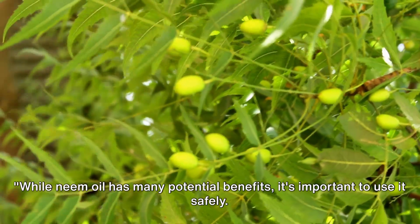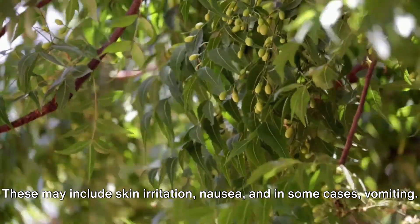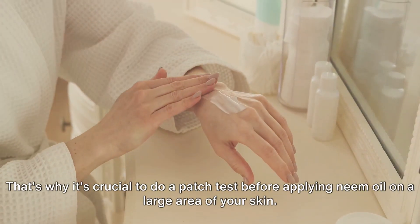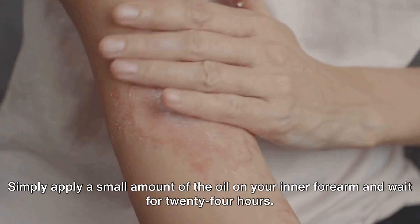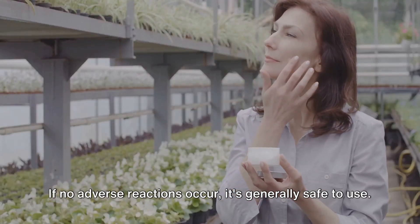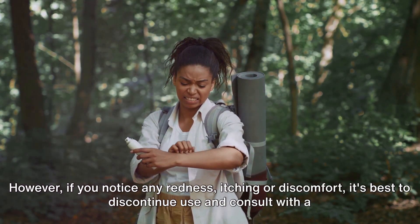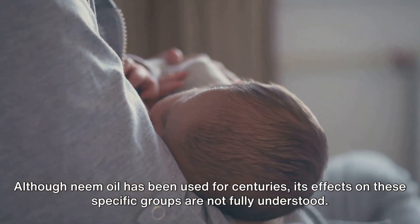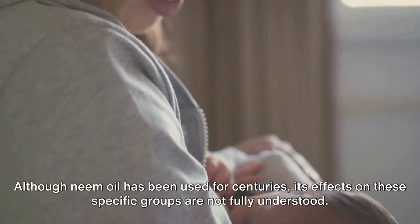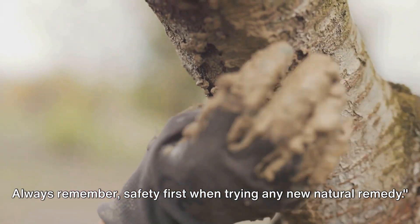While neem oil has many potential benefits, it's important to use it safely. Like any substance, natural or not, neem oil can have side effects, including skin irritation, nausea, and in some cases vomiting. That's why it's crucial to do a patch test before applying neem oil to a large area — apply a small amount on your inner forearm and wait 24 hours. If no adverse reactions occur, it's generally safe to use; however, if you notice redness, itching, or discomfort, discontinue use and consult a healthcare professional. Caution should also be exercised by those who are pregnant or breastfeeding, as neem oil's effects on these groups are not fully understood.